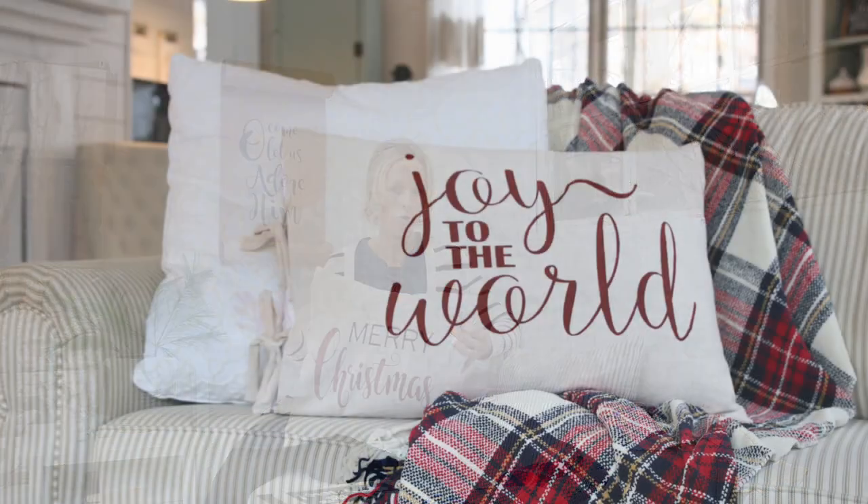Behind me on the wall is a scroll that is also on my shop, and this pillow cover is also listed. I do have another Christmas pillow that says 'Joy to the World' — it's more of a pillowcase and it has ties at the end to hold it together.